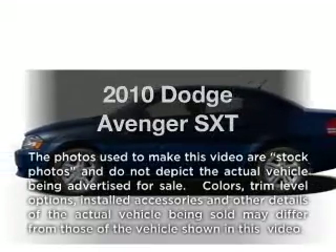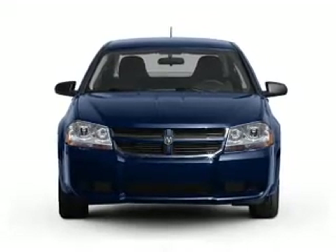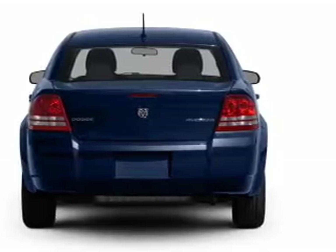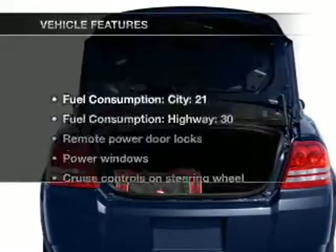Introducing the 2010 Dodge Avenger. If you're looking for a first rate auto, this one could be yours today. With an efficient four cylinder engine that responds smoothly to its automatic transmission, premium wheels lend a distinctive appearance. The anti-lock braking system will keep you safe on the road.